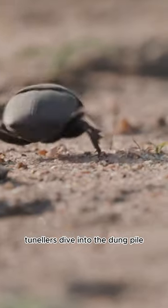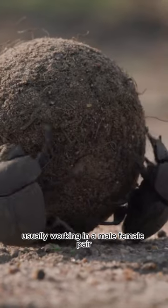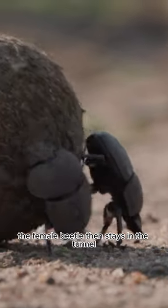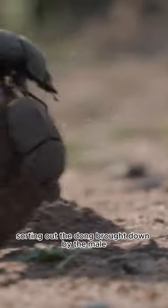Tunnellers dive into the dung pile, usually working in a male-female pair, and dig a tunnel beneath it. The female beetle then stays in the tunnel sorting out the dung brought down by the male.